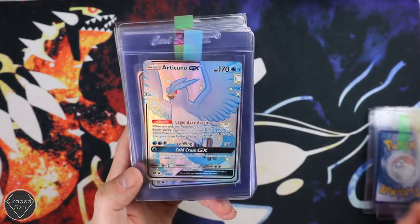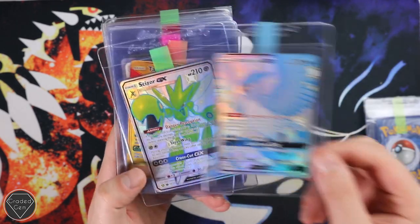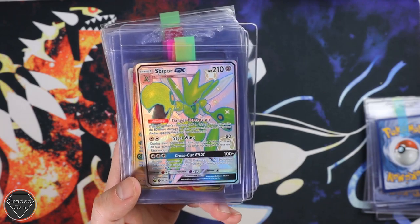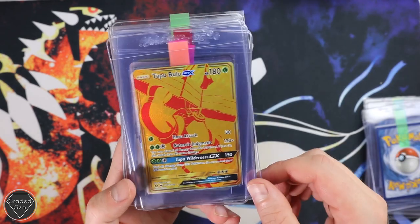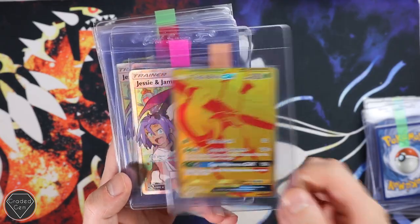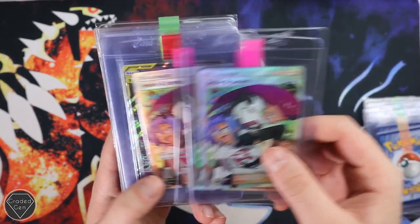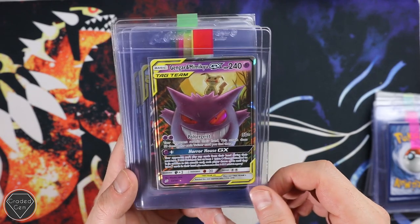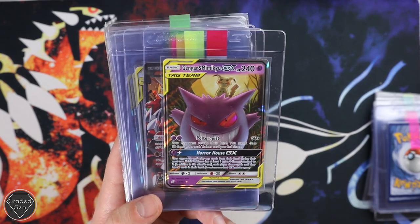Unbroken Bonds now, then back to Shiny Vault with the article. I absolutely love this Scizor — the contrast of colours there is absolutely epic. Tapu Bulu GX with a gold card, can't go wrong with that. More Jesse and James, so many of those, Gavin. Gengar and Mimikyu as well, really cool card. I really like the trio as well — it's really nice when they're put together.